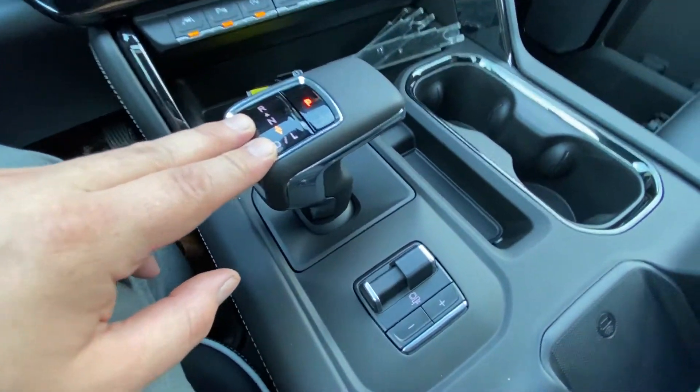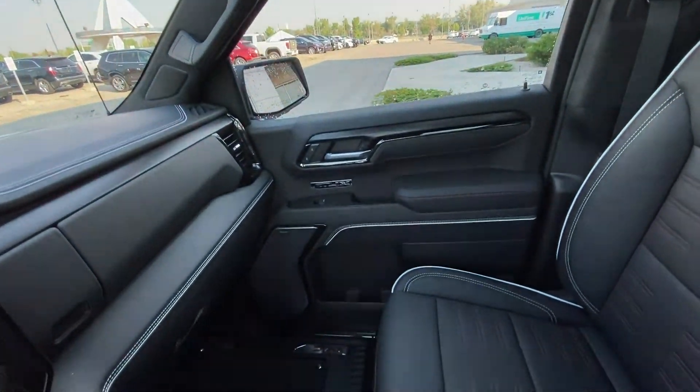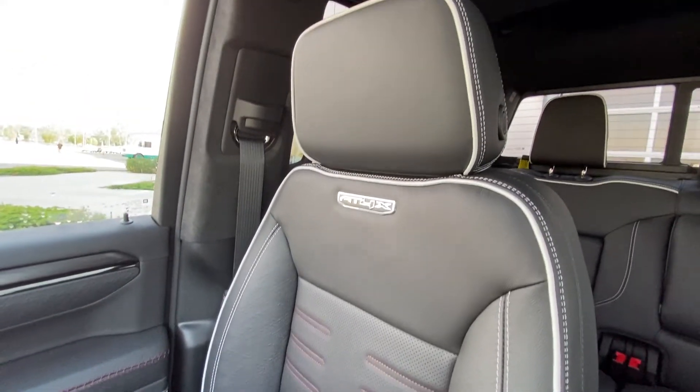You have your automatic shifter knob and an integrated hill braking system in the center console, along with a wireless charging pad. The all-black interior features Bose audio and AT4X branded trim throughout, including leather heated and ventilated seating with the AT4X plaque.